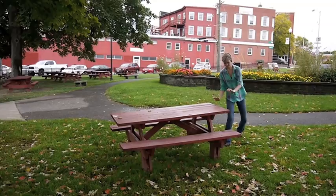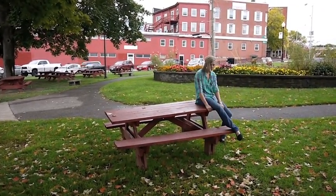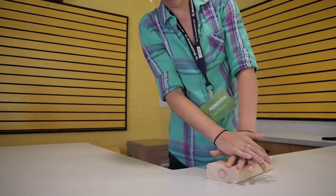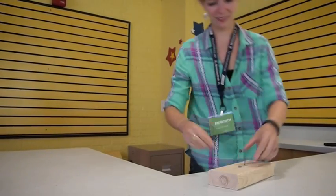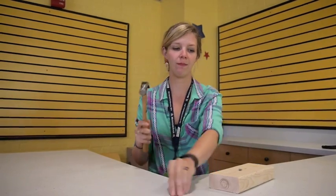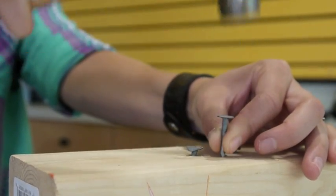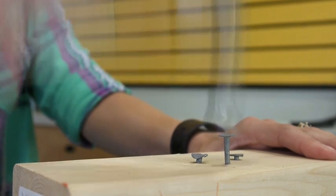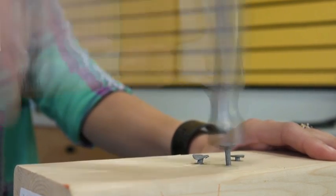Simple machines make our lives easier because they allow us to do less work. So, let's say that I need to get this nail into this piece of wood. It's pretty tricky without a simple machine to help me. This hammer's a simple machine. Let's give it a try. Take a look — the head of the hammer is bigger than the head of the nail. So when I hit it, that force has a big pressure on a fairly small area.